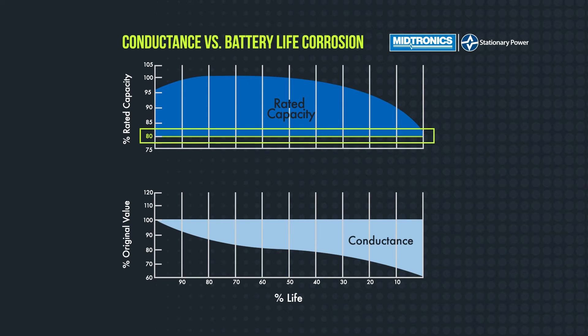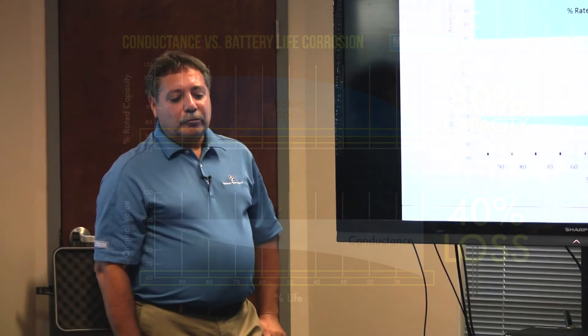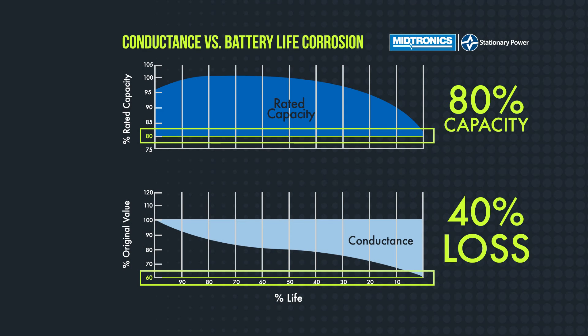Through Medtronic's studies over the years, we found that 60% of your baseline — the conductance value you measure when you first install a battery, which becomes your benchmark — when you get to 60% of that, so a 40% loss, is kind of equivalent to 80% capacity. It's a good rule of thumb to use when you want to know when you should start thinking about replacing your batteries: when you get to that 60% mark.